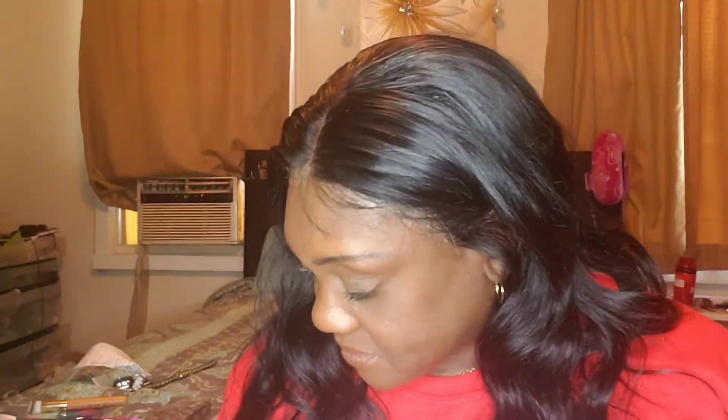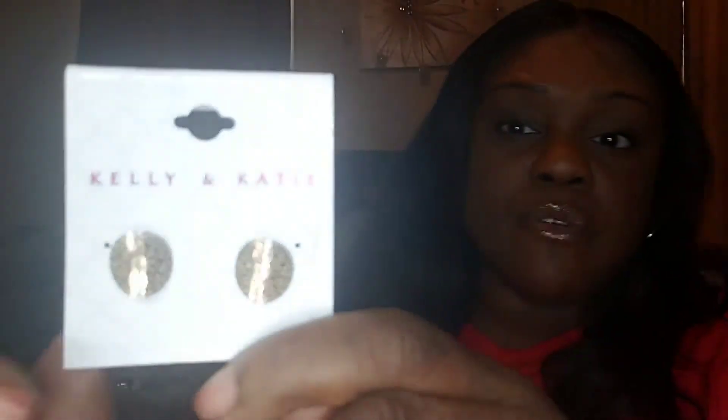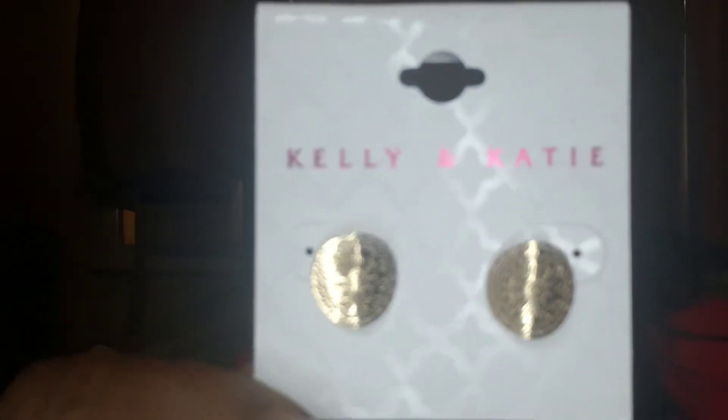I also found some little earring sets. These are cute blue earrings — they're two-sided, so you can see them from the front and the back. Here's another pair I got — they're like little flat penny earrings. I don't know if you can see that, but they're like flat pennies, and I thought they were so cute when you put them in your ear.